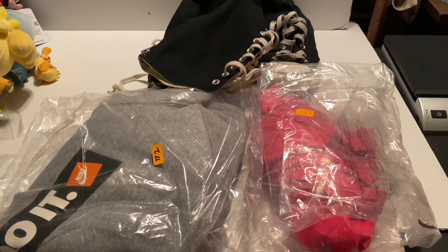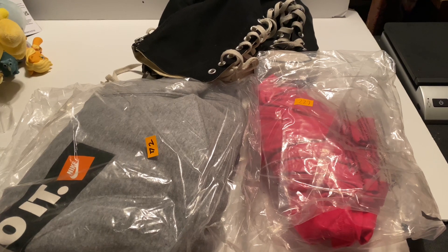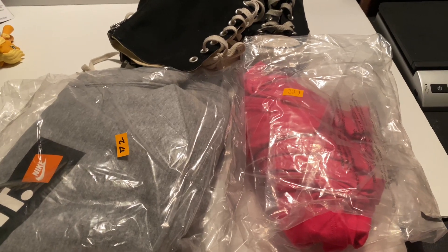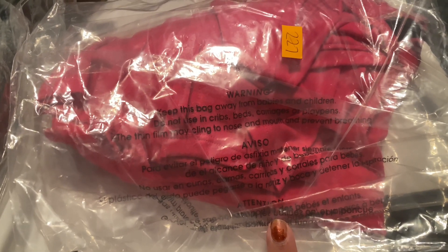Hey everyone, welcome back to Couponing with Kim. I'm Kim and today I'm going to be doing a resellers vlog, basically showing you all of the items that I sold today on Monday morning. The first thing that I sold was this Under Armour women's cold gear long sleeve shirt.